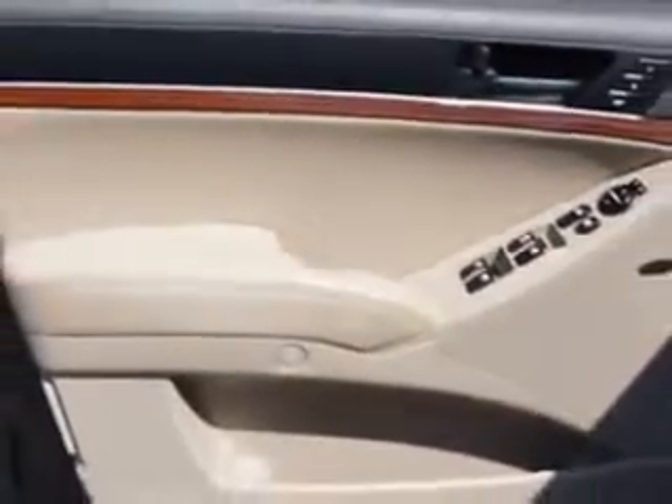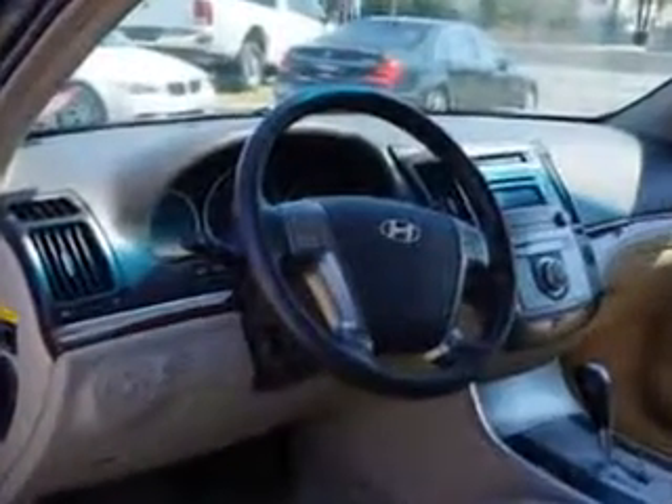Enjoy the drive, have peace of mind, and drive your entire family in this 07 Hyundai Veracruz. See us at Edison Nissan today.